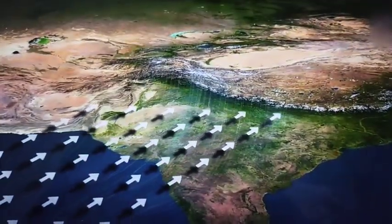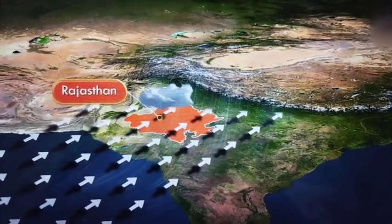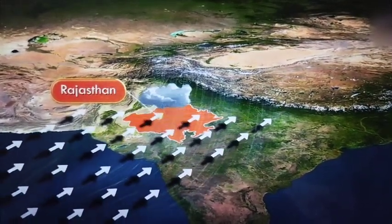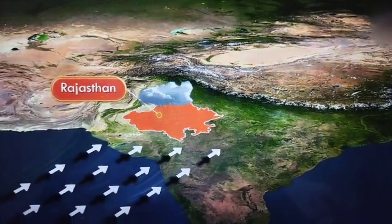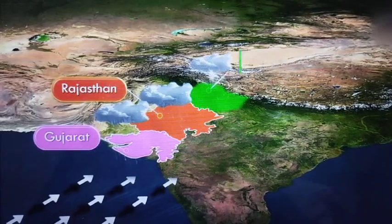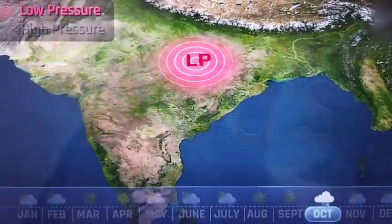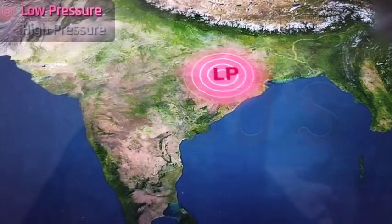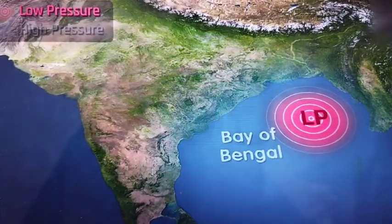Monsoon starts retreating from western Rajasthan by the first week of September. By the end of September, the winds withdraw from Rajasthan, Gujarat, the western Ganga plains and the central highlands. By the beginning of October, the low pressure area gets transferred to the northern parts of the Bay of Bengal.